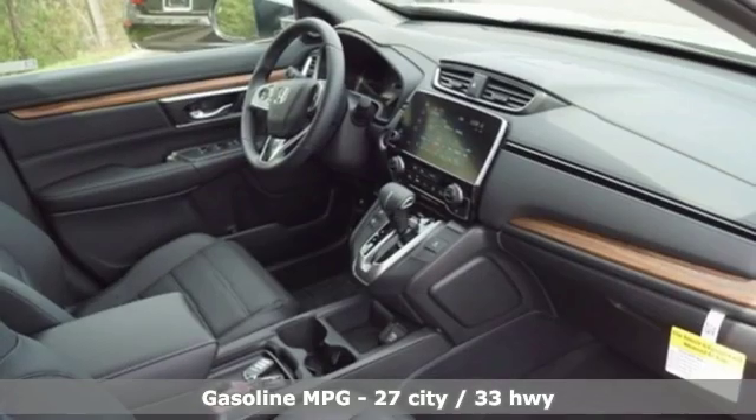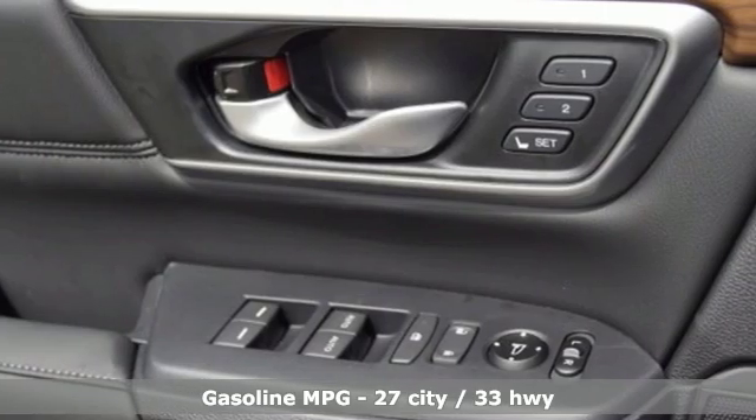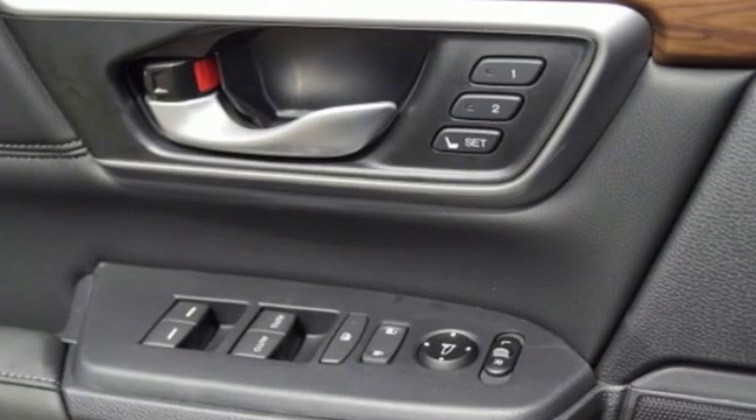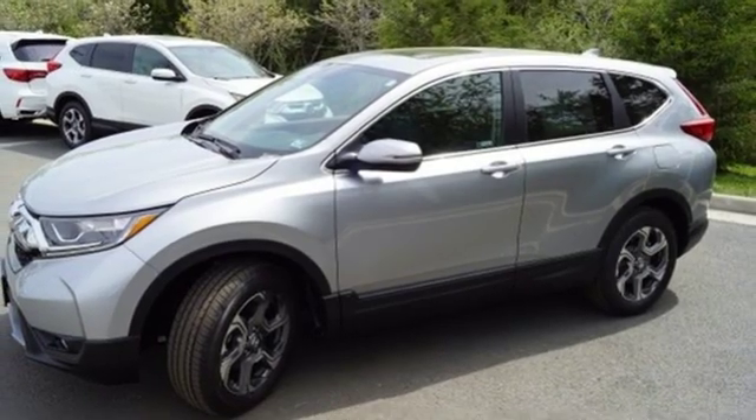It boasts an impressive list of features like these: streaming audio, power heated mirrors, front heated leather bucket seats, auto-dimming rear-view mirror, and doors and push-button start proximity key.